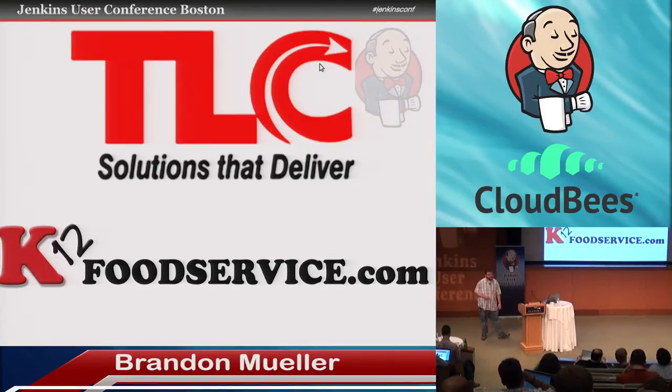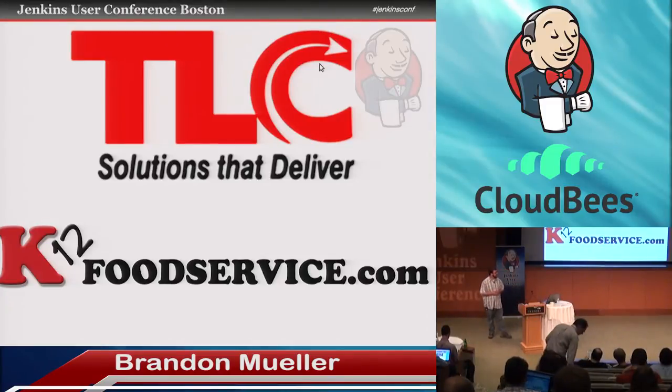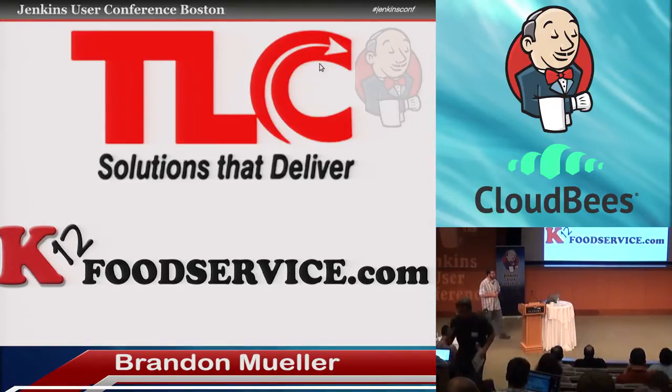A little bit about my career past. My first job in the web development field was at a company called the Library Corporation. They did automation software for large and small public and school libraries. I was part of a two-person team that developed and maintained a content management system for the libraries. There really wasn't any form of deployment or continuous integration — it was literally copying one folder from one Windows box to another and now you're deployed. So that caused a lot of problems, but it got the job done.